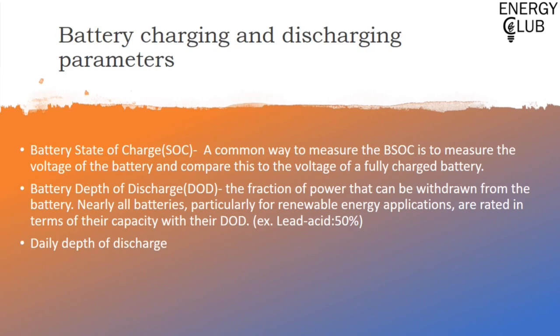Similar to state of charge, there is another term inversely proportional to it: depth of discharge. Depth of discharge is the maximum fraction of power that we can actually extract from a battery. For example, from a lead-acid battery, we can output a maximum of only 50% of energy — the other 50% cannot be used. Nearly all batteries, particularly for renewable energy applications, are rated in terms of their capacity with the depth of discharge, as it shows how many charge and discharge cycles can be carried out in that battery.